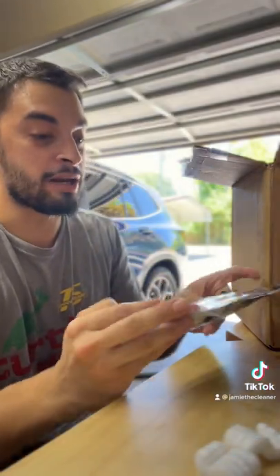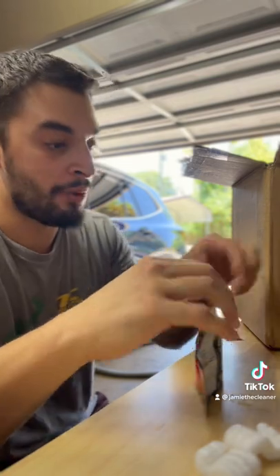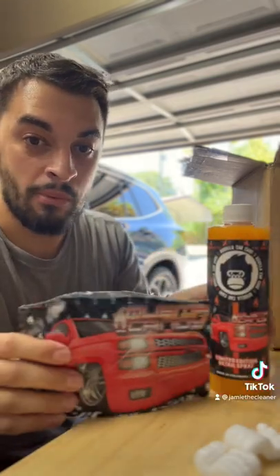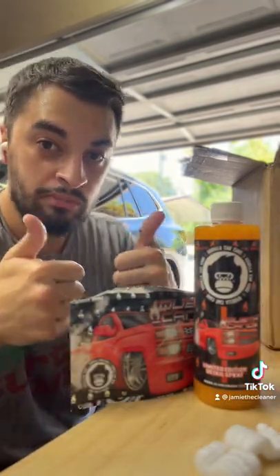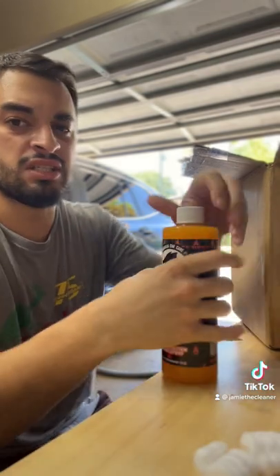Pretty good candy, got some heat to it — the heat and the sweet. Two thumbs up, K McCandy, good stuff. Let's smell this detail spray.